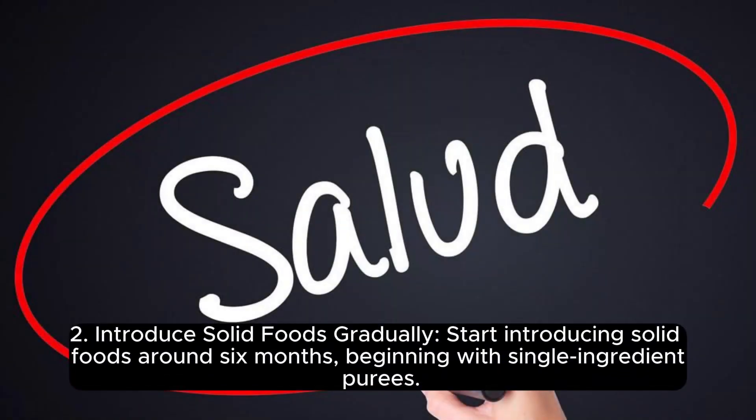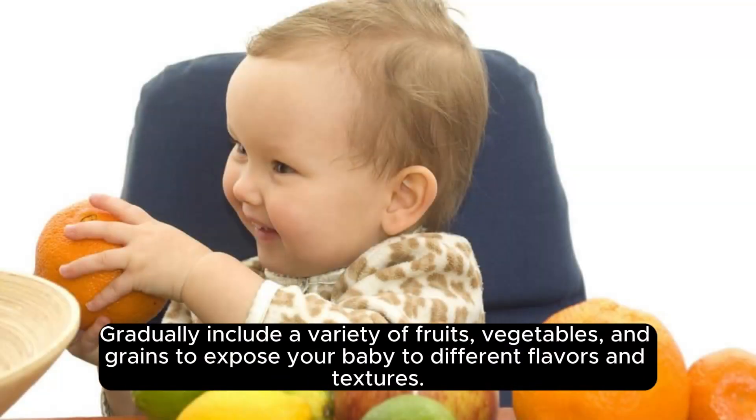Introduce solid foods gradually. Start introducing solid foods around 6 months, beginning with single-ingredient purees. Gradually include a variety of fruits, vegetables, and grains to expose your baby to different flavors and textures.